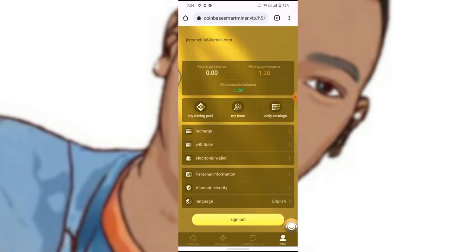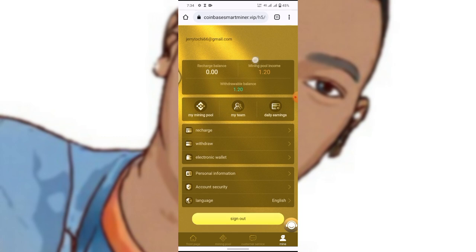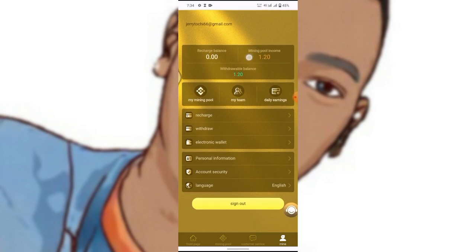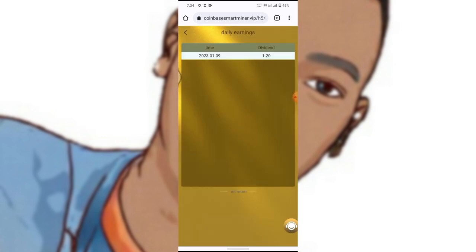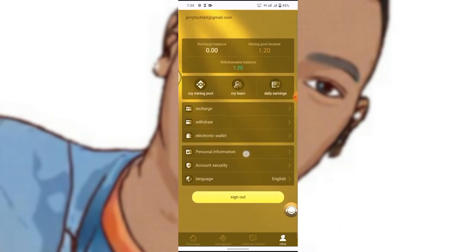Right now we have upgraded to level one. After refreshing, I can see I have earned 1.2 USD for upgrading. Every day you earn 1.2 USD from mining — you don't need to actually mine anything. Right over here is my daily earning: 1.2 USDT.